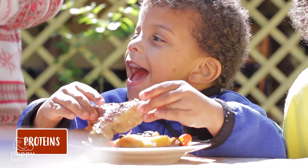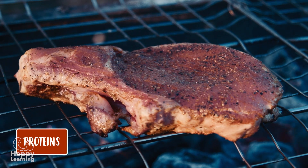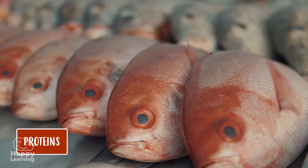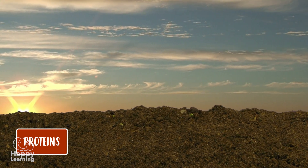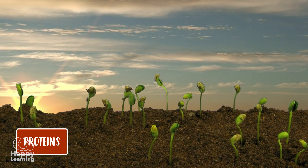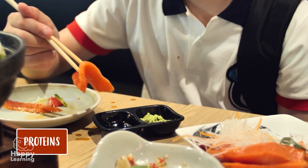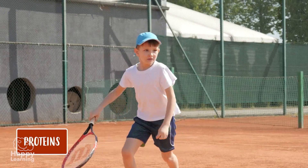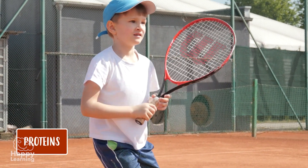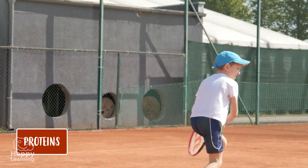Proteins come from foods such as meat, fish, and eggs. However, there are also vegetables and plants that contain protein, such as soya or nuts. Proteins help us to grow and repair the parts of our body that are worn out. So you know — at breakfast, lunch, and dinner, you have to eat proteins!